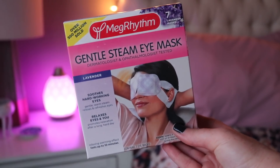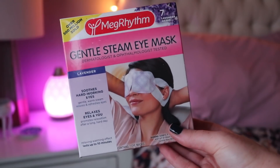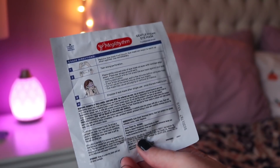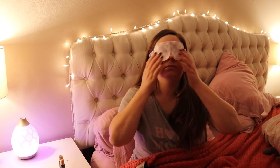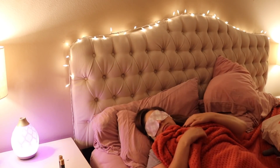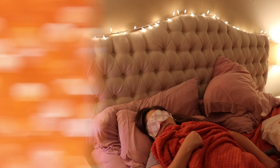On nights when I have a real problem getting to sleep, I pull out these gentle steam eye masks from Amazon. They come individually wrapped and are available in lavender-scented, citrus-scented, or unscented. I mainly use these when I travel — they're amazing on airplanes — but if I'm having a night when I really can't sleep, I slap one on. It gets all nice and hot and is so relaxing.